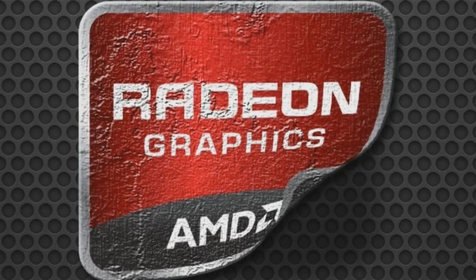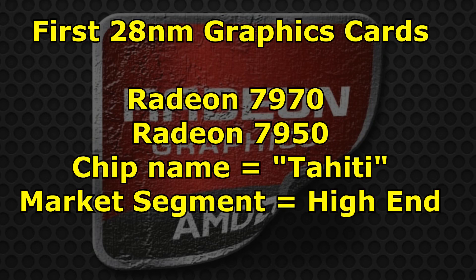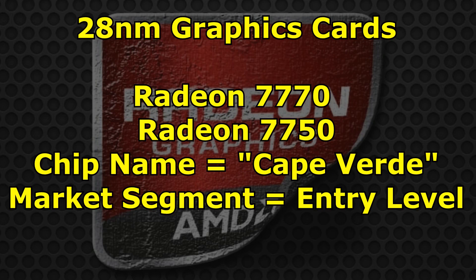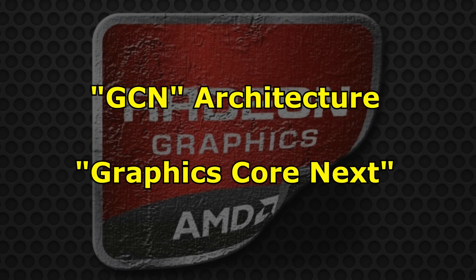It was actually way back in December 2011 when AMD released the very first 28nm graphics cards, known as the 7970 and the 7950. These were based on a graphics chip called Tahiti, and this was their largest chip at the time. They followed up on Tahiti with their Cape Verde graphics cards — the 7770 and the 7750 — their entry level, smallest chip. One month later, in March 2012, they released the Pitcairn class of graphics cards, the 7870 and the 7850, which was their mid-range. The architecture of all these cards was known as GCN, or Graphics Core Next.